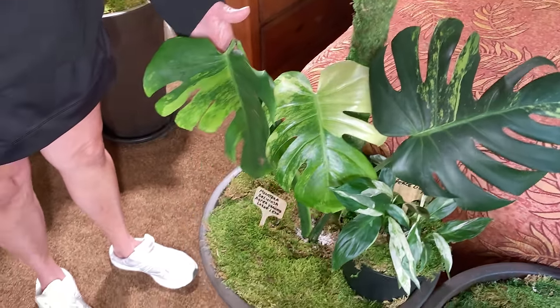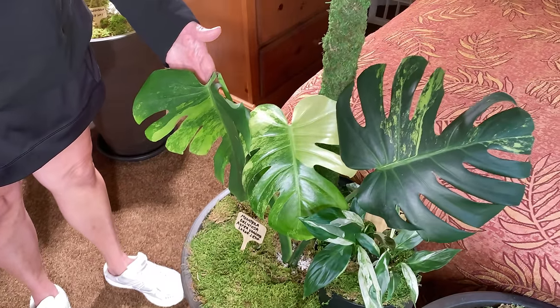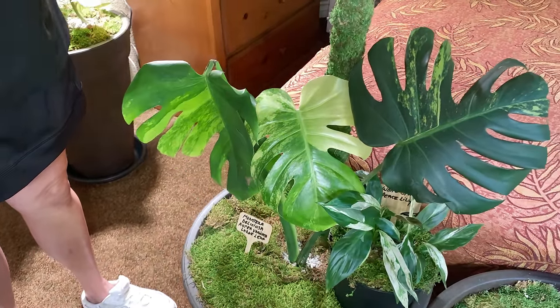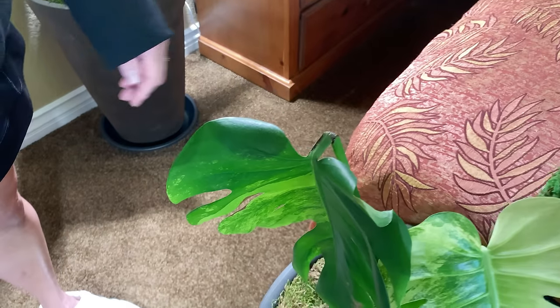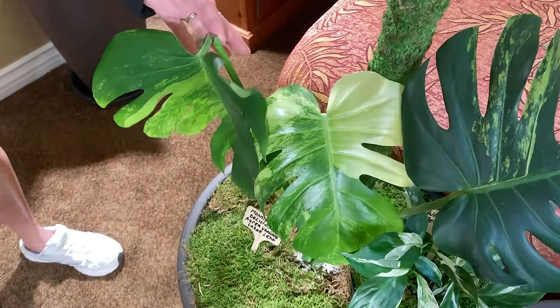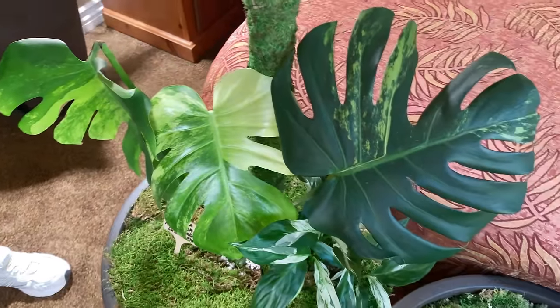We water them once a month, at least we do, and they do their thing. Even this one got damaged in shipping, and I just said, let's keep the leaf — and it formed a new leaf off of it. So things can still grow even though they get damaged in shipping. You just don't give up.